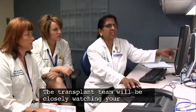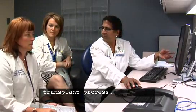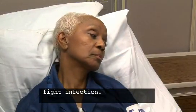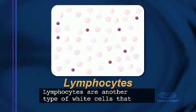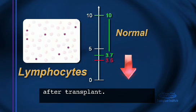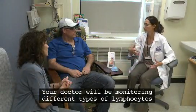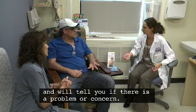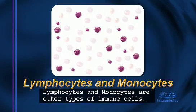The transplant team will be closely watching your absolute neutrophil count throughout the transplant process. During this time, you may receive medication to help fight infection. Lymphocytes are another type of white blood cells that help you fight infections; their numbers may remain low for months to years after transplant. Your doctor will be monitoring different types of lymphocytes and will tell you if there is a problem or concern. Lymphocytes and monocytes are other types of immune cells.